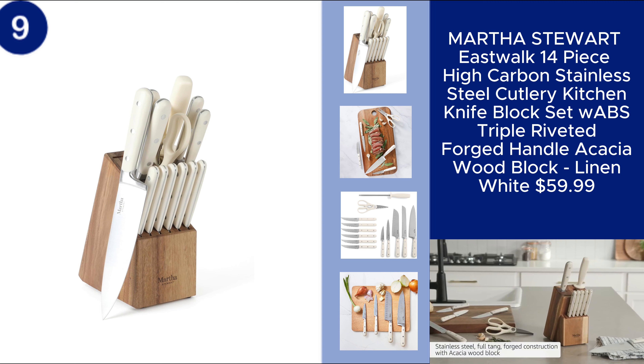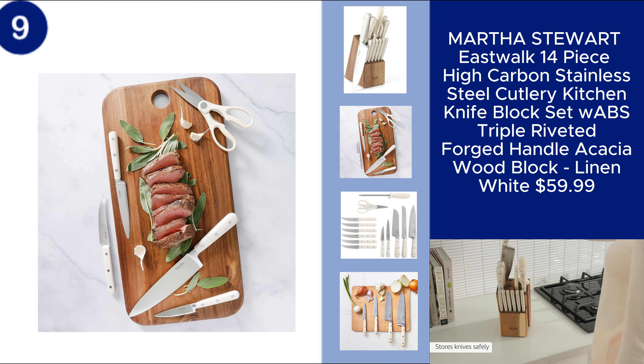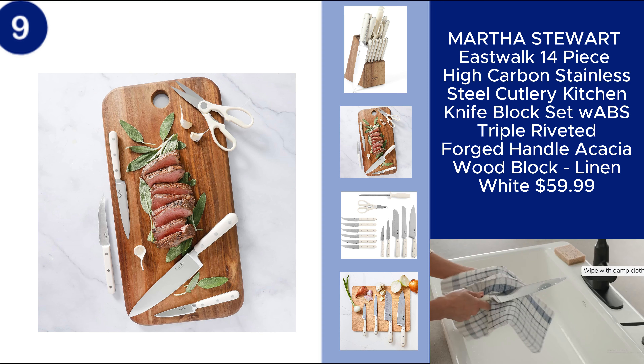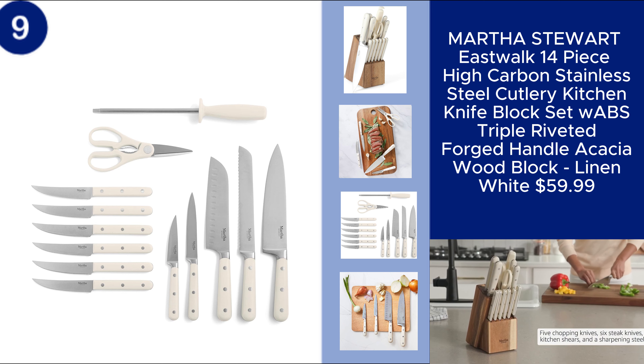The Martha Stewart East Walk 14-piece knife block set is a premium choice for any kitchen. Crafted from high-carbon stainless steel, these knives offer exceptional sharpness and durability. The set features ABS triple riveted forged handles for a comfortable and secure grip, all beautifully housed in an elegant acacia wood block.